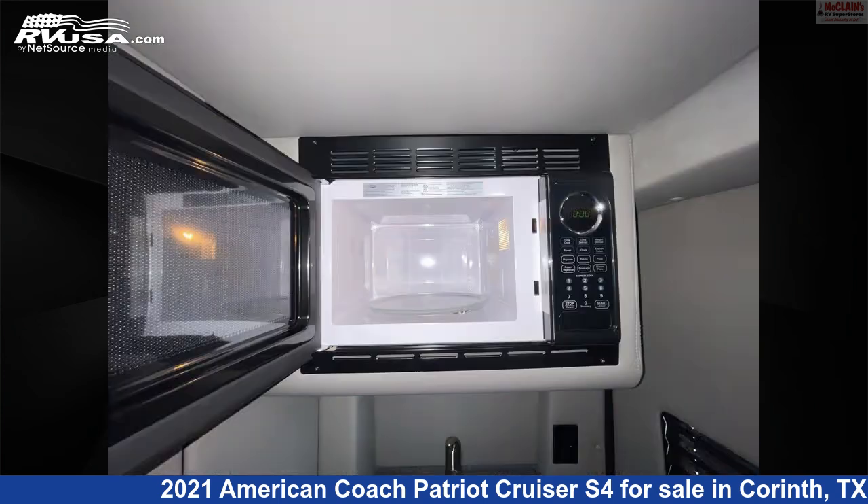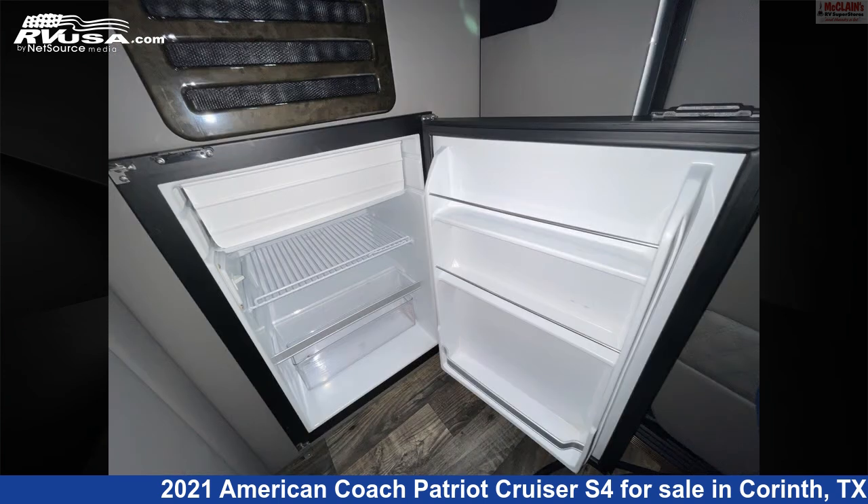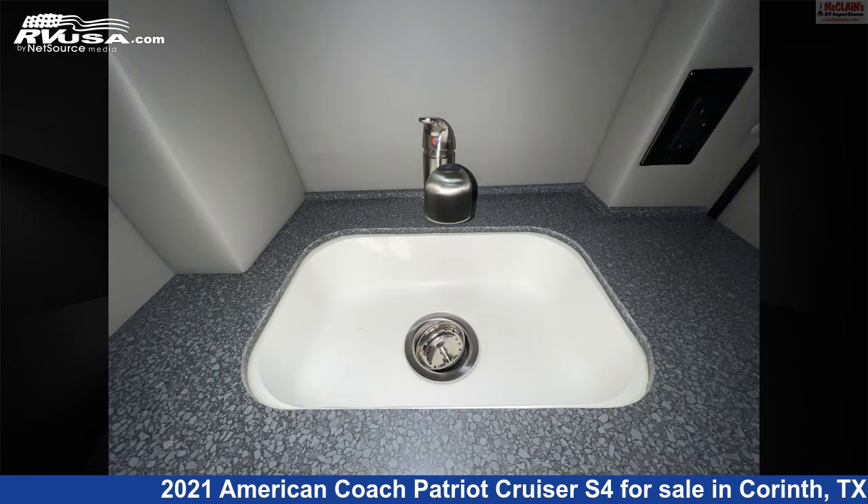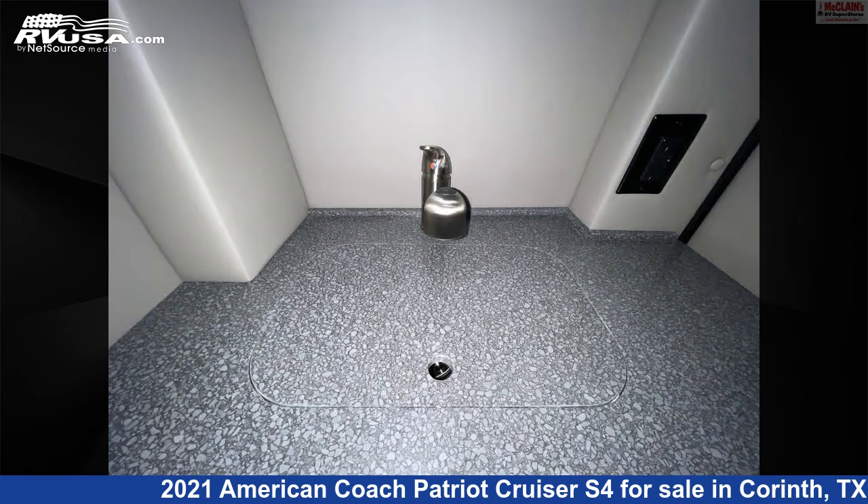This used American Coach features Sleeps 2, external shower, TV, spare tire kit, auxiliary battery, refrigerator, microwave, smoke detector, DVD player, air conditioning, water heater, and 20 gallons fresh water capacity.